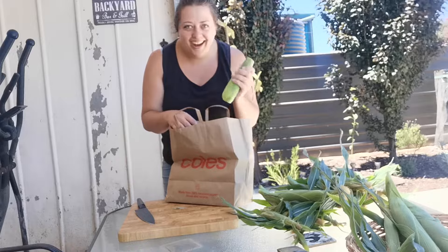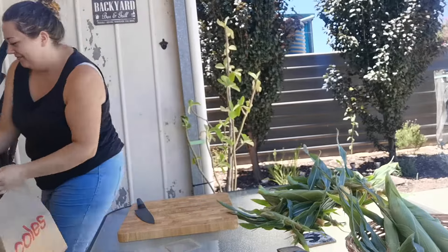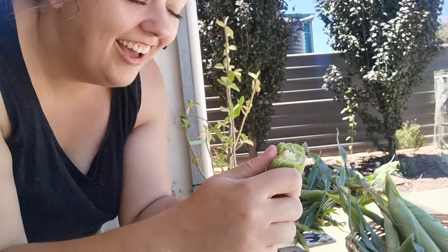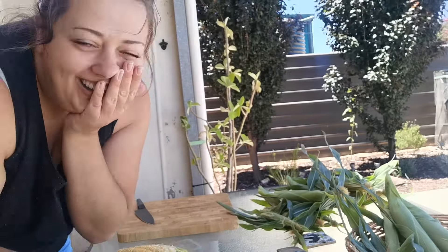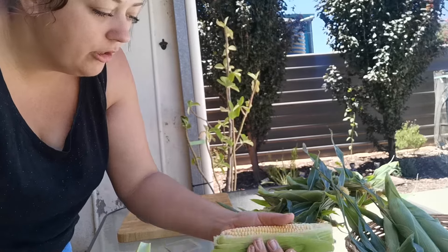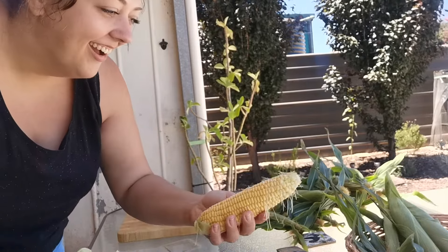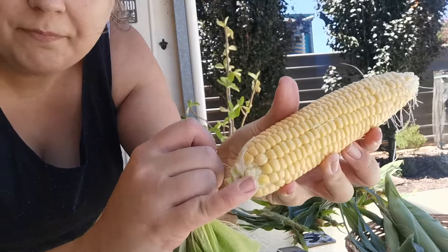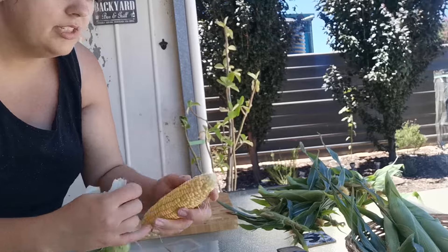This was the first corn from this harvest where I took the husks and silks off outside — and it was perfect, probably the most perfect corn. As I went along some weren't so perfect, which we'll go through together. A lot of people say digging for potatoes is like a treasure hunt, and I feel that way with corn too — once you unravel the silks and husks you just don't know how your corn is going to look.